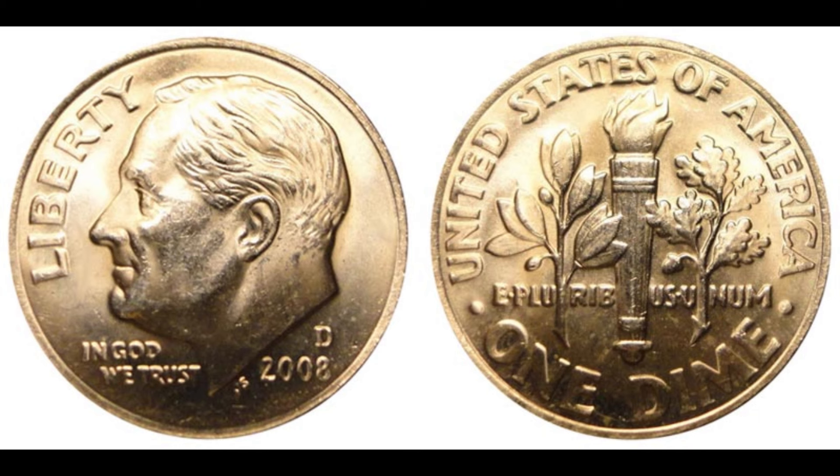Today we're diving into a fascinating story about a 2008 one-cent dime dollar coin that's valued at an astounding 1.6 million dollars. Coins are more than just currency — they are pieces of history, art, and sometimes unexpected treasures. The 2008 one-cent dime dollar coin was produced by the US Mint during a time when several rare errors and unique varieties were being struck. This coin is a fascinating example of a minting error: while it may look like an ordinary one-cent or dime at first glance, a closer inspection reveals a hybrid of both denominations — a blend of a penny and a dime on a dollar planchet, which is incredibly rare and highly valuable.